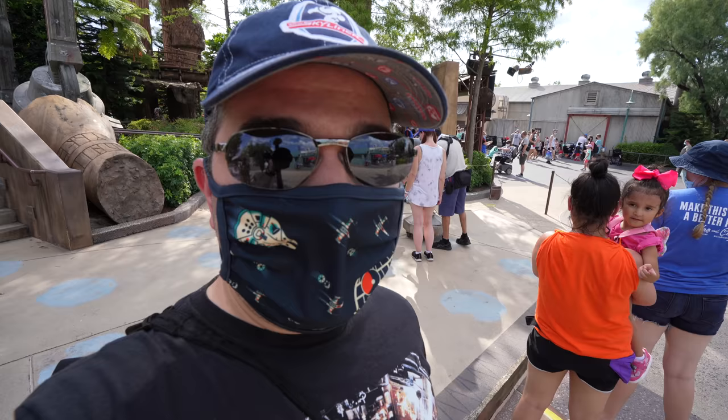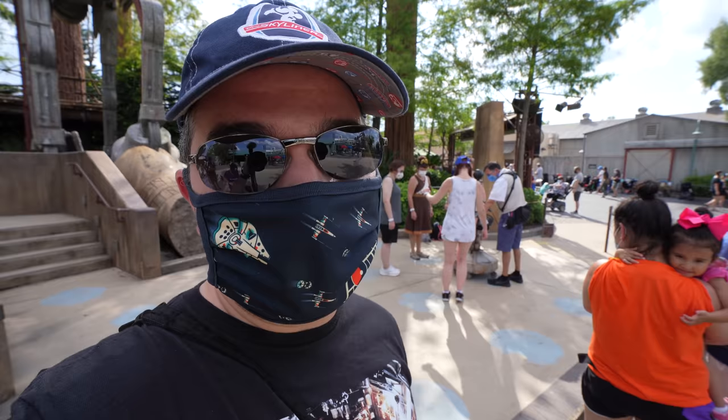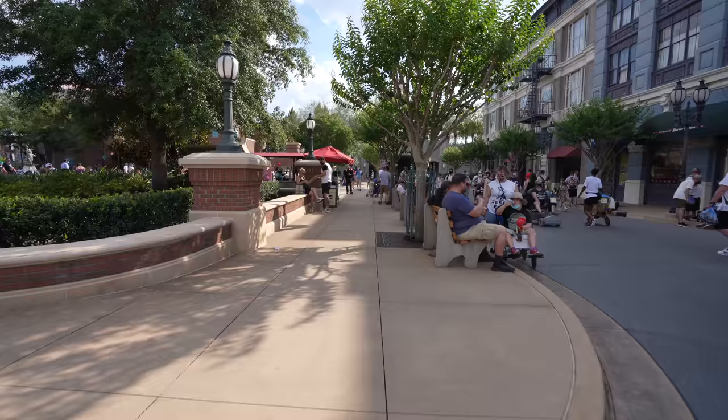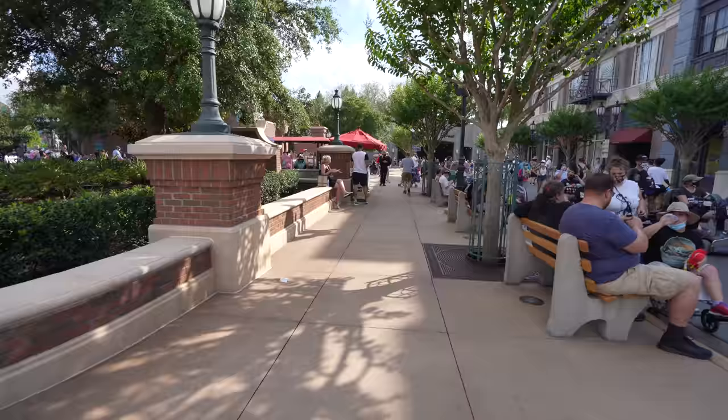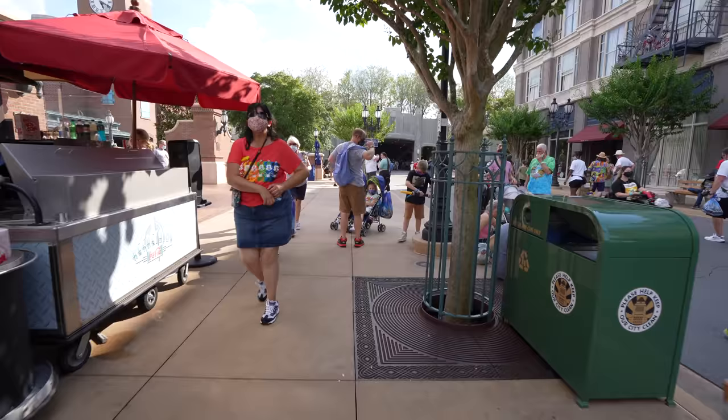Hey everyone, happy May the 4th! We're here at Hollywood Studios celebrating Star Wars Day together, starting off right by Star Tours with some very special photo ops that you can't find any other time. For this May the 4th, you're seeing a lot of guests all around in different costumes — some smaller, some more elaborate — and lightsabers all throughout. It's going to be a magical night of lightsabers.